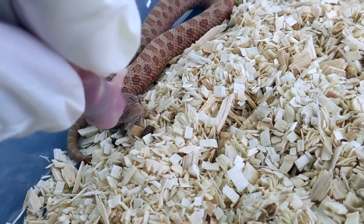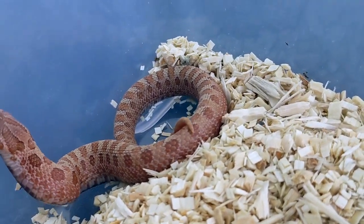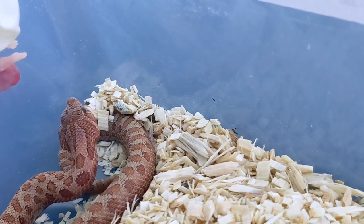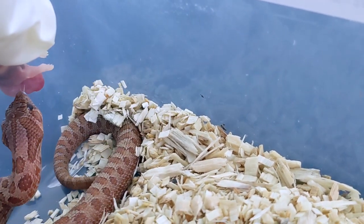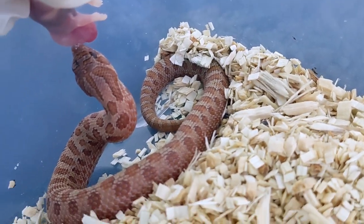How are you guys doing? This is gonna be my first video actually showing y'all feed my baby hog noses. I try to get them a few meals before I actually put them on video because the camera can kind of scare them and I just want them to eat consistently.